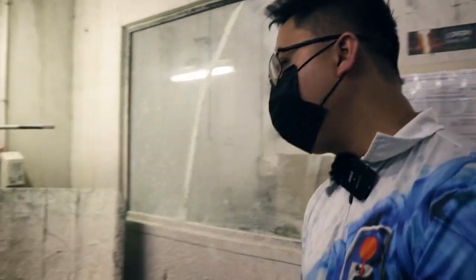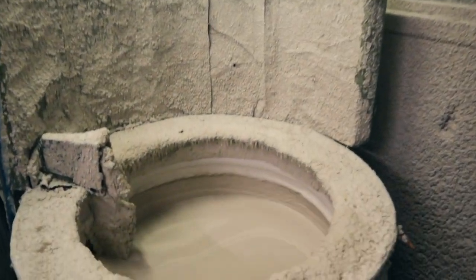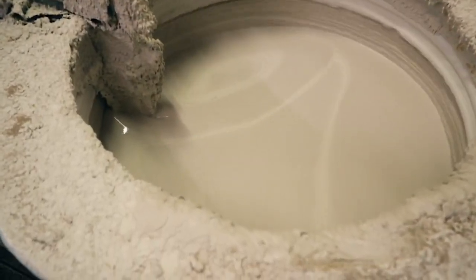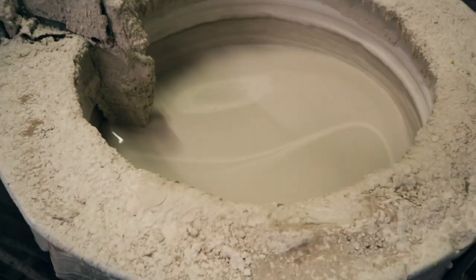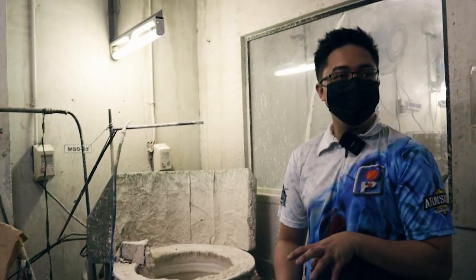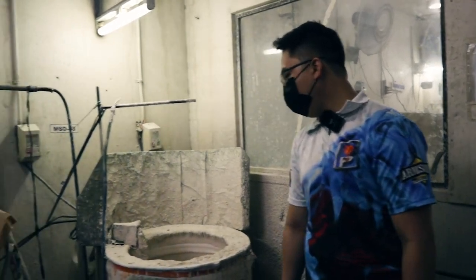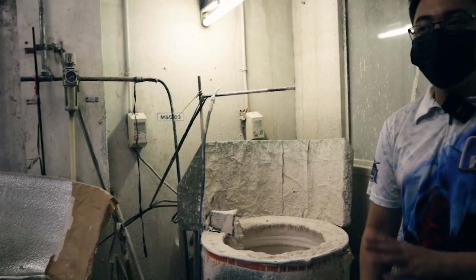The next step is making the ceramic shell. The term 'investment casting' comes from the word 'invest' — you invest several layers of ceramic coating in order to build up a strong shell. The ceramic shell you saw earlier is built up layer by layer.